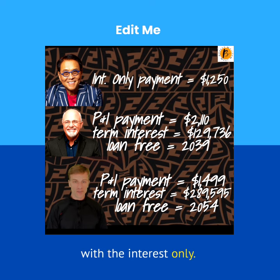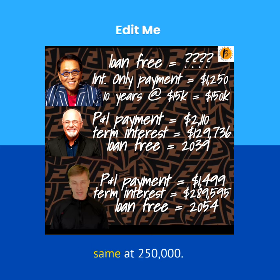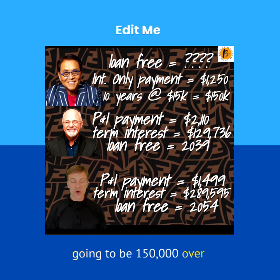Now with the interest-only option — since you're not required to pay back the principal during that first 10 years, your payment is going to be the lowest at $1,250 per month. But you're not paying any principal during that period, so your starting and ending balance will remain the same at $250,000. Your interest expense is going to be $150,000 over that 10-year period. So how does that compare?